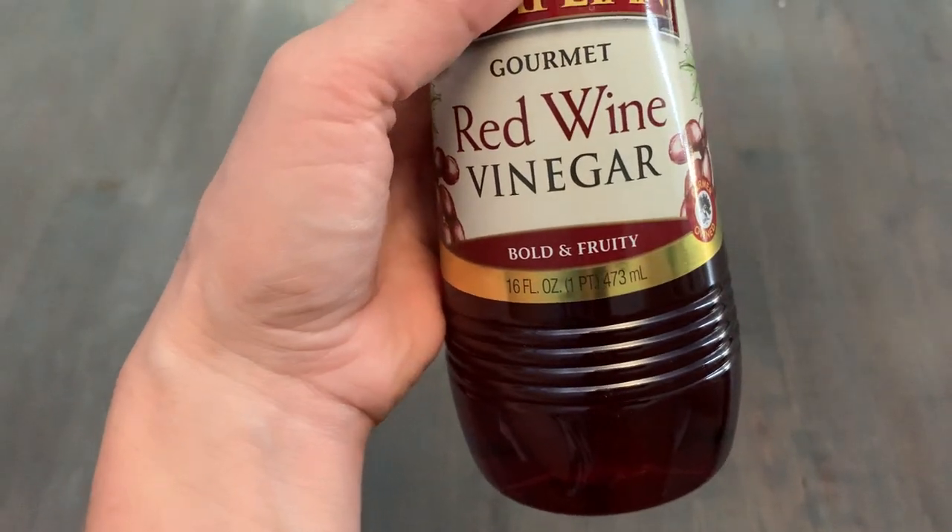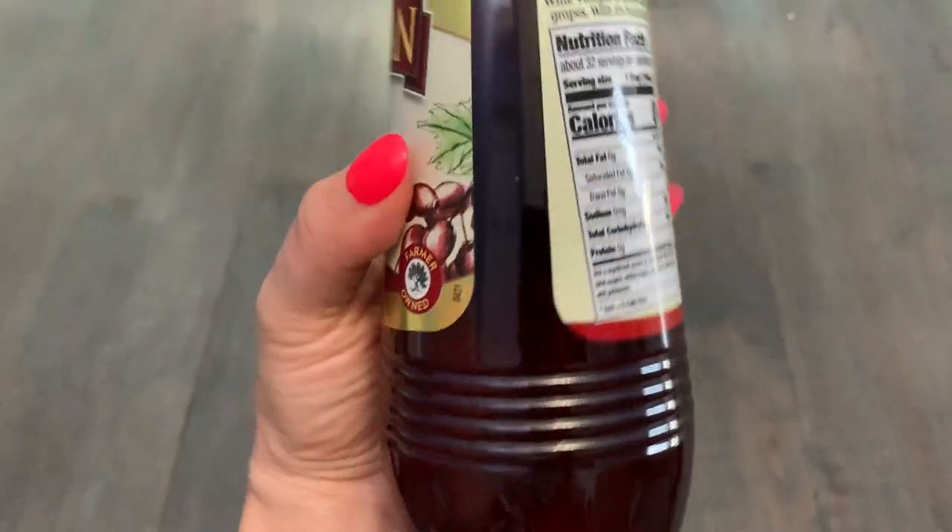This is bold and fruity. It's a 16 ounce container, which will definitely get a lot of use.